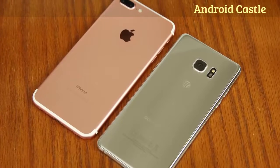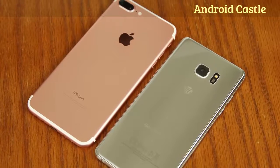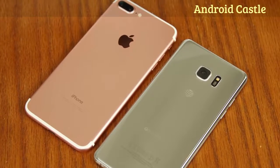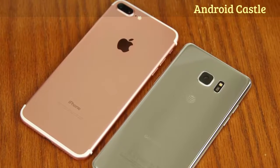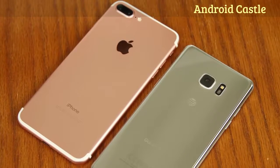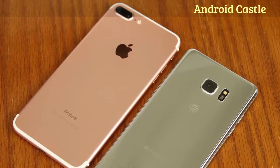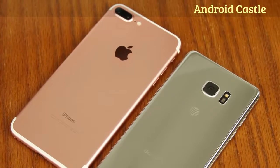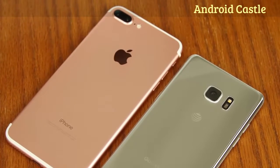Apart from water, both the iPhone 7 and Note 7 are equally protected from dust, dirt and sand. To conclude, we have an equally high caliber build quality but as far as design and beauty we are in more subjective territory. I personally prefer the looks of the Note 7 over the iPhone 7. As for water resistance capabilities, Note 7 steals the win because it offers higher protection.